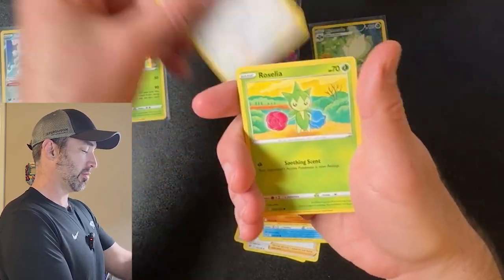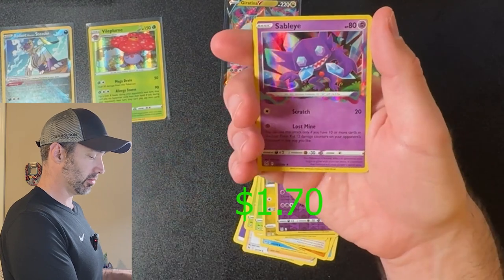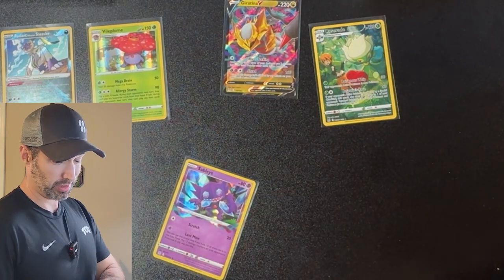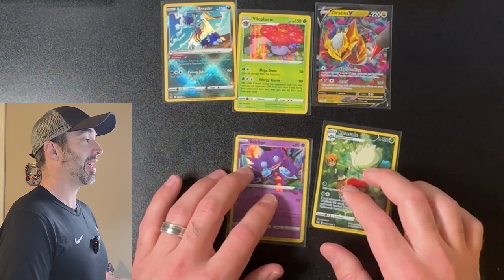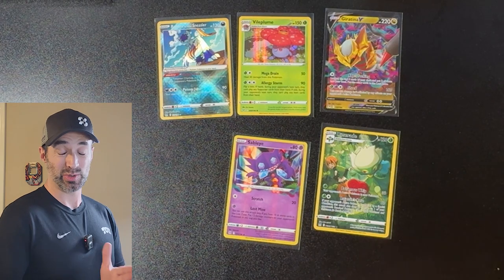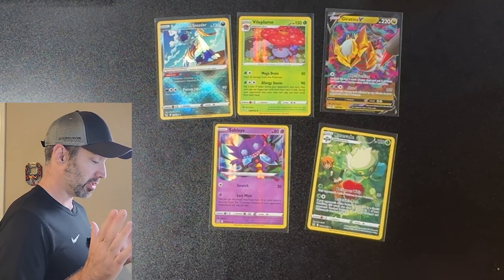Snover, Rhyhorn, Aipom, Roselia, Gloomy, Spectreor — and that's a cool Sableye Rare. Okay, so not the best ETB I've ever seen. Again, I think it's still a good deal. I really don't see how you can scam an ETB unless it's resealed — this is obviously not resealed, in my opinion. So we got some hits. Here's the total value of these. What do you think? Was it worth the $27?